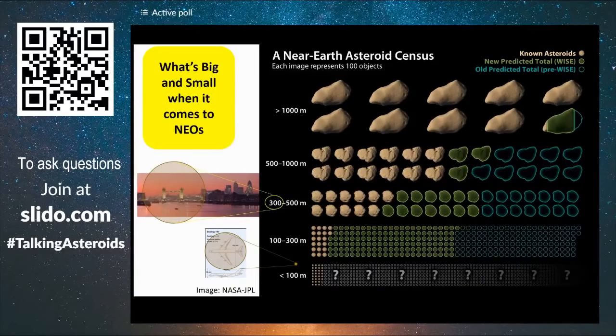First of all, we talk about big and small when it comes to near-Earth asteroids. What does that really mean? On the right is a plot from NASA JPL from the WISE Consortium. WISE is a 40 centimeter telescope in Earth orbit — the Wide Field Infrared Survey Explorer.